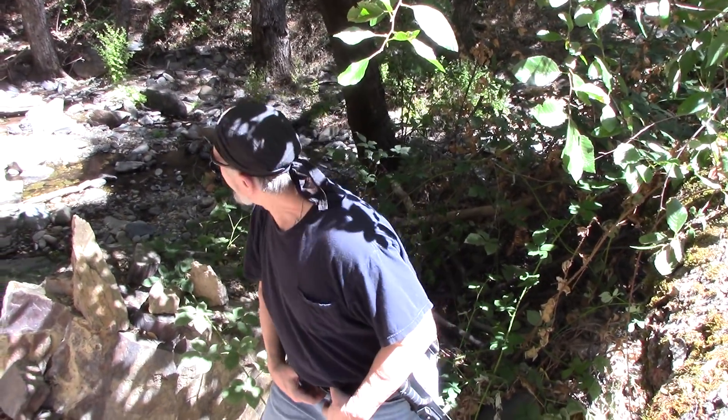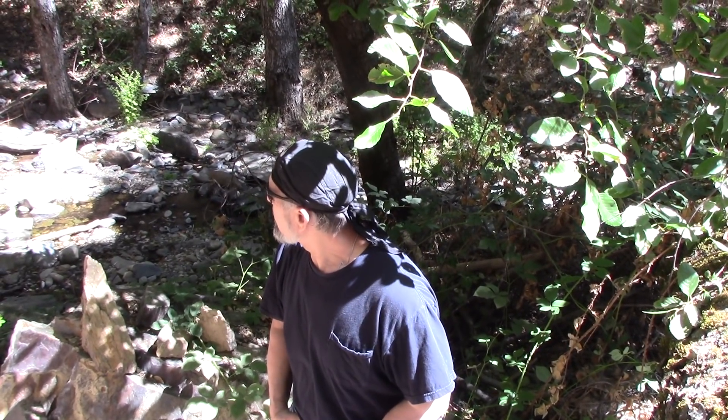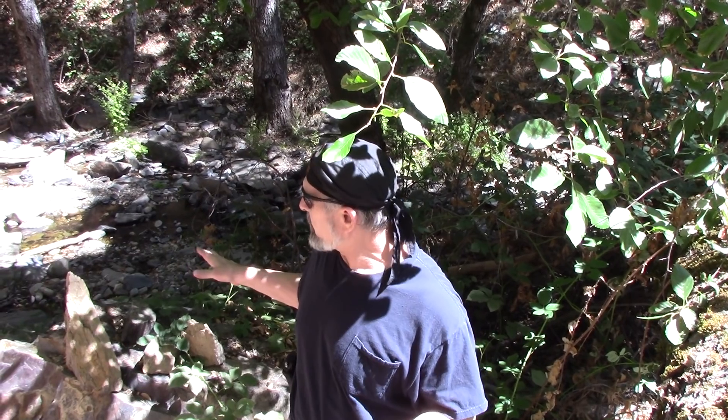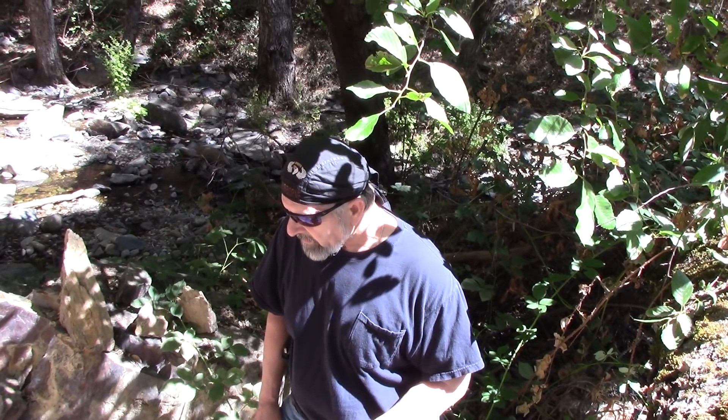Hey guys, Dan here. We're up here doing boots on the ground research - me, Garland, and we've got a three-man team going on. We just came back from the middle floor area and some caves I was talking about previously. A couple of them are no-go, nothing happening there. One is a good possibility, but me and G tried to get to it and we should have brought more rope - it was too dangerous. Next time we come up we'll bring rope and tackle that one.